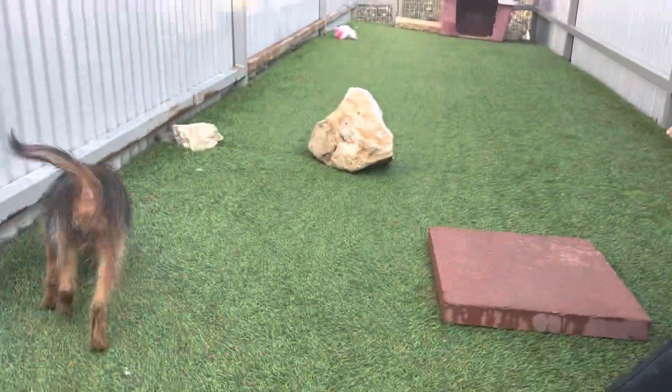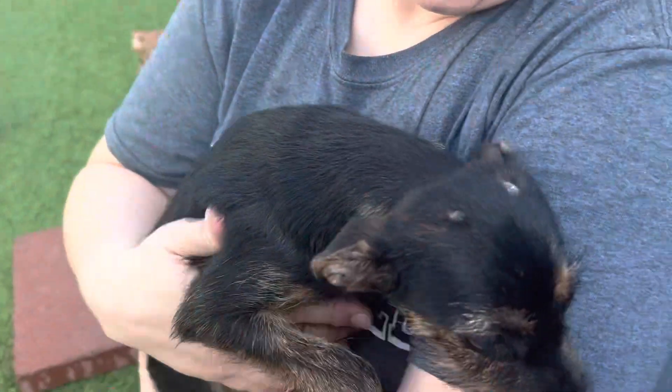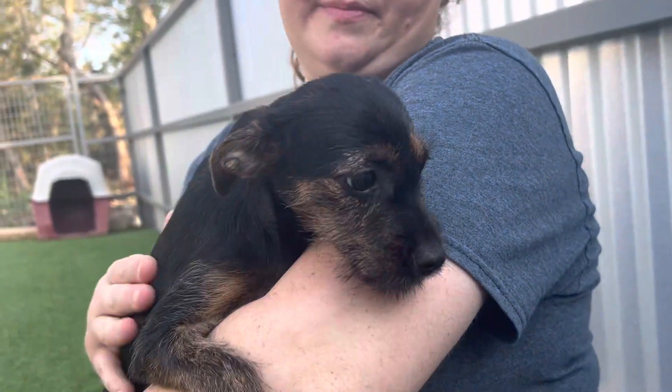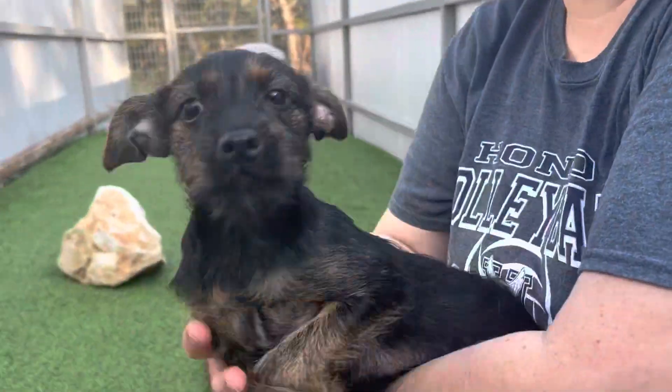We have three very cute puppies. We have little Amelia here, and she does have some ouchies on her head. We think she might have been attacked at the shelter, but they're healing. She's a little scruffy girl, weighs probably about nine pounds.